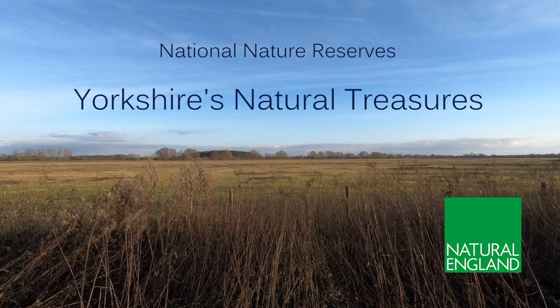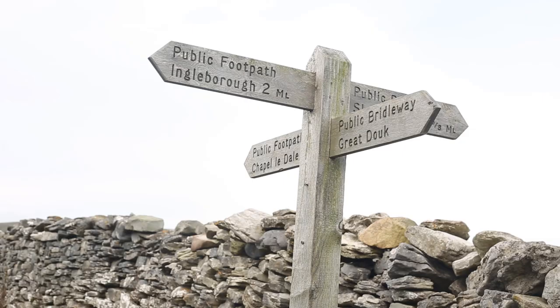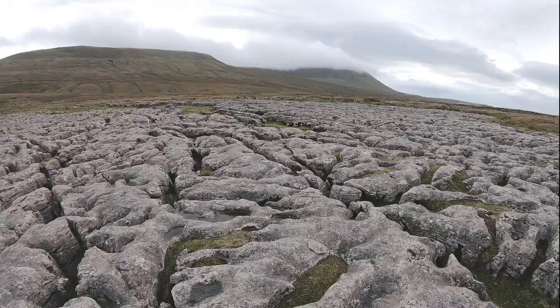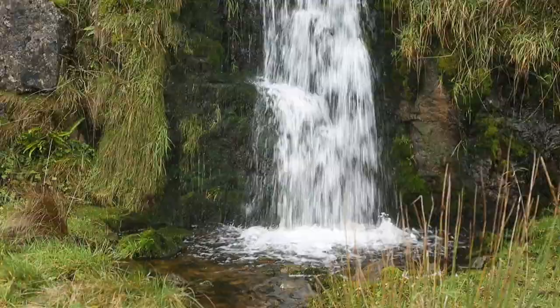Starting at 2,000 feet above sea level, right at the top of the Yorkshire Dales National Park, we have Ingleborough National Nature Reserve. The reserve lies within a dramatic and rugged landscape formed from limestone laid down in shallow tropical seas over 300 million years ago.